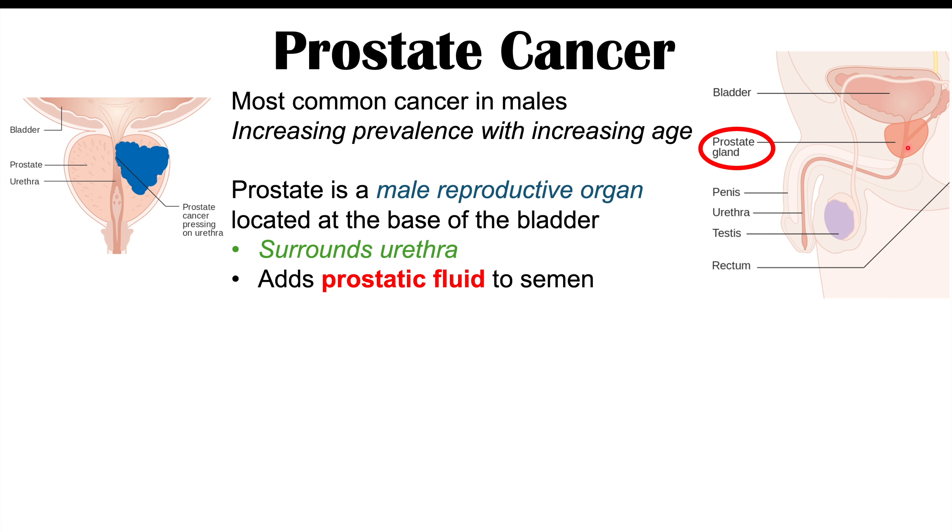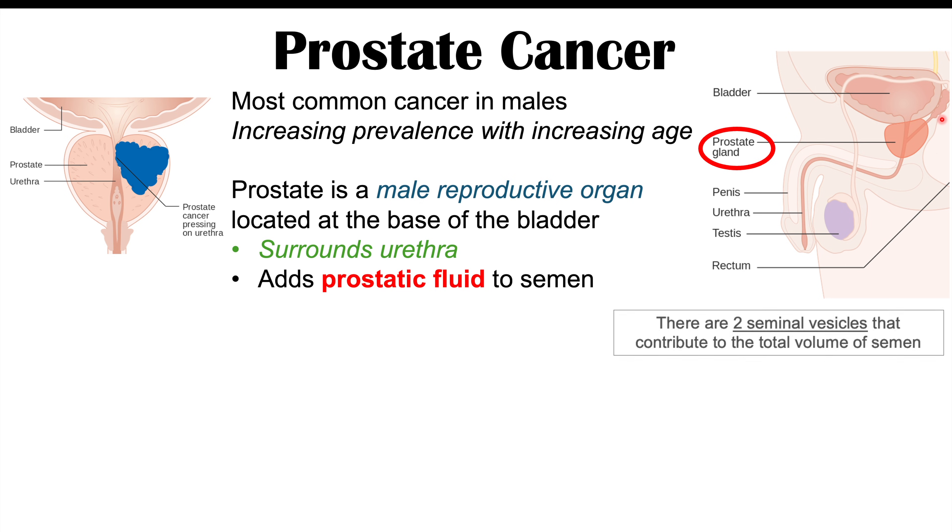This prostatic fluid makes up about 20 to 30 percent of the volume of semen. During sexual activity, sperm that was produced by the testicle and stored in the epididymis in the back of the scrotum will travel up the vas deferens and then enter into what we call the ampulla, where the seminal vesicle adds the majority of the volume of semen.